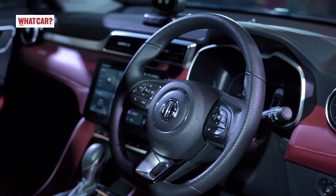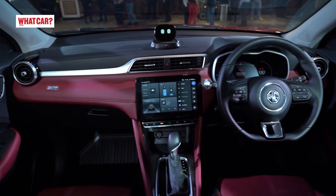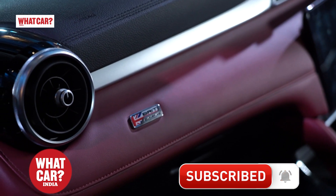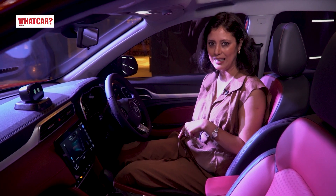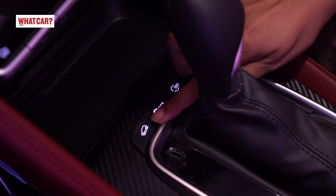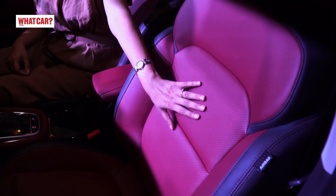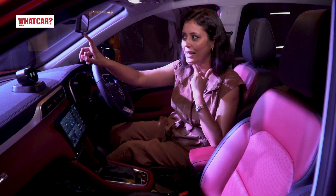This 3-spoke steering wheel is nice to hold. You can adjust tilt but it cannot be telescopically adjusted. For this steering, there are three modes: Normal, Urban, and Dynamic. MG says that the steering response will change accordingly. The driver seat can be electronically adjusted, but not the passenger seat. The electric parking brake is given with auto hold and you also get hill descent control. However, two notable missing features are ventilated seats — the seats are perforated, which is a little better but not ventilated — and also the IRVM is manual.